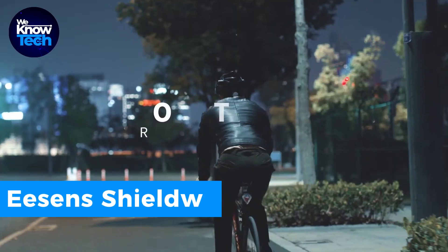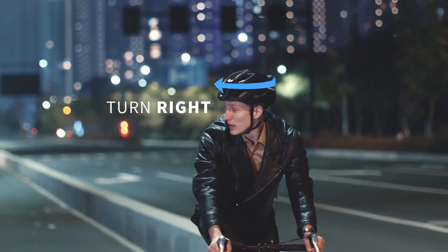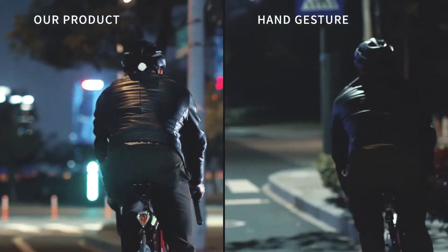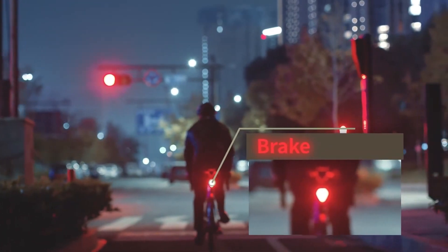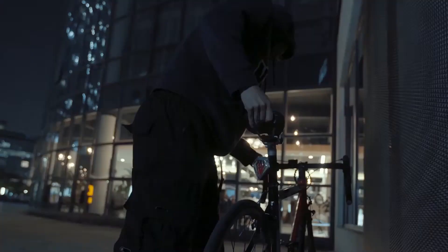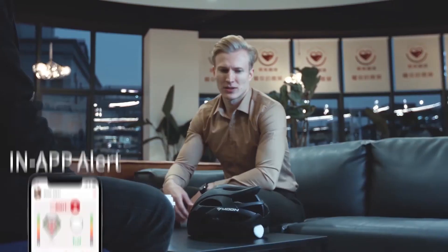Boost your bike safety and smarts with the iSense Shield. It's made up of two parts: a taillight that attaches to your bike and a sensing controller for your helmet. Using it is easy — when you turn your head to look at traffic, the lights show which way you're going. The brake light turns on by itself, making sure others see you in daylight.